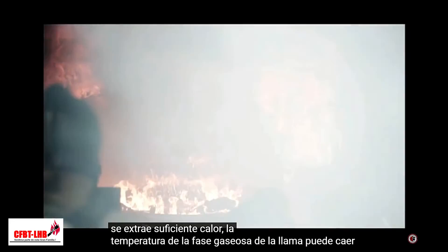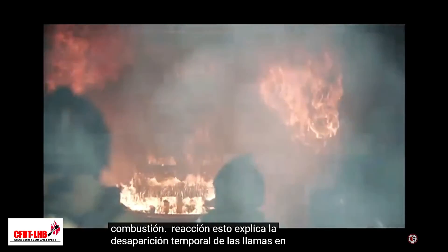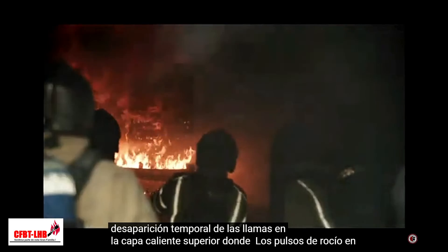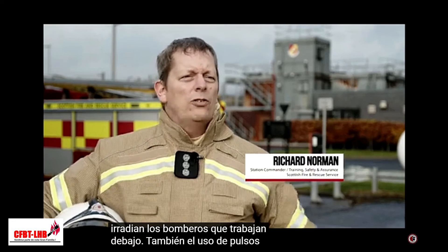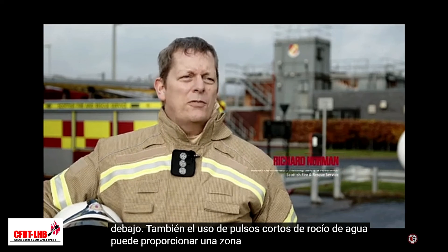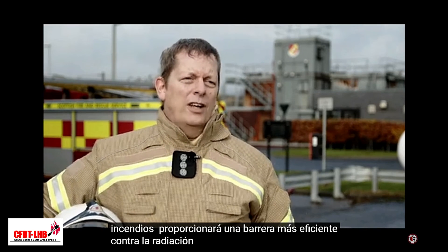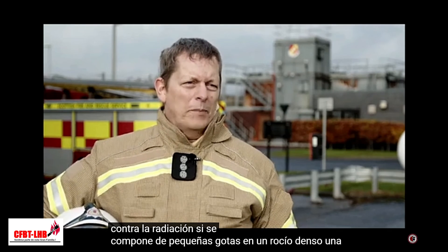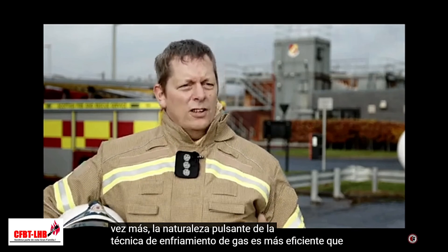If sufficient heat is extracted, the gas phase temperature of the flame can fall below that necessary to sustain a combustion reaction. This explains the temporary disappearance of the flames in the upper hot layer when spray pulses in the gas cooling technique are correctly applied. In practice, cooling the upper gas layer will reduce the heat radiating to firefighters working below it. Using short pulses of water spray can provide a safe zone in the immediate vicinity of the firefighting team, providing a more efficient barrier against radiation when made up of small droplets in a dense spray.